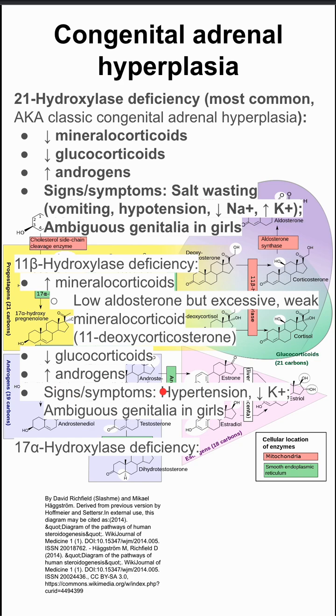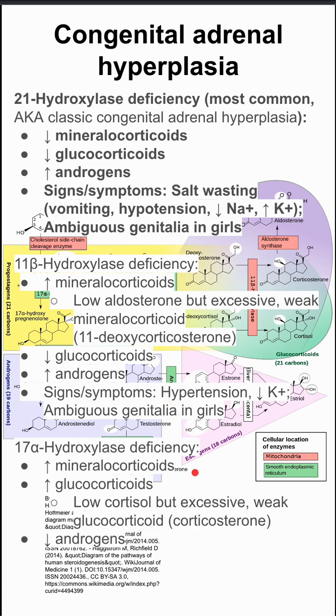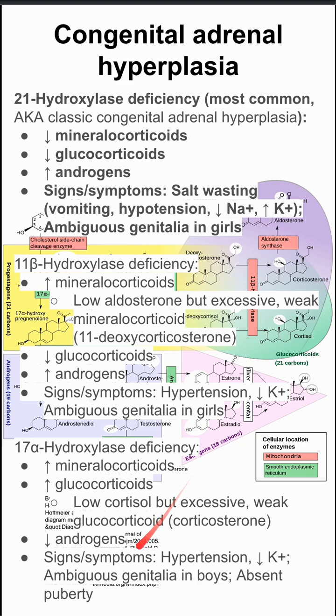Lastly, 17-alpha hydroxylase deficiency. Here, babies will have high mineralocorticoid levels, high glucocorticoid levels, and low androgens. So the signs and symptoms will be ambiguous genitalia in boys because of the low androgen levels — they might not go through puberty. Patients will also have hypertension and low potassium.